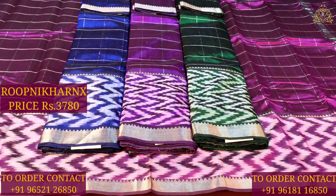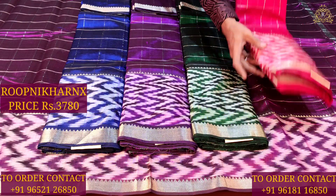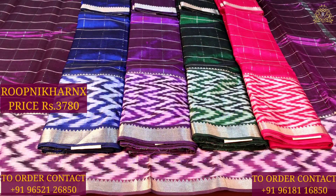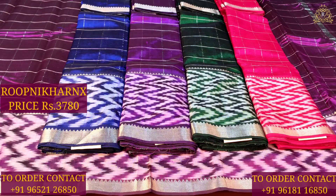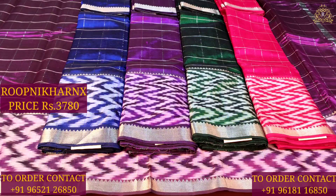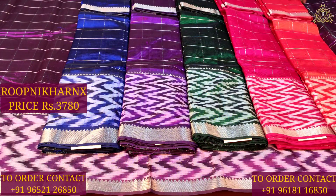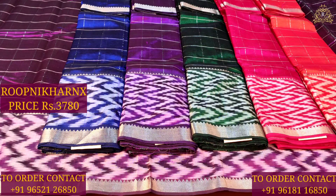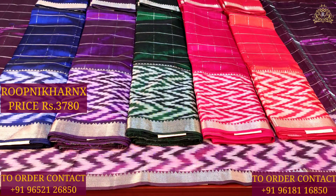Subscribe to Rupanikarana's channel and enable notifications so you don't miss out on our videos. There are stores to visit in Hapsiguda Street Number 8 and in Kotapet, which is also a brand of Rupanikarana. Rupanikarana is a completely wholesale shop, offering single sarees at wholesale price with best premium quality.